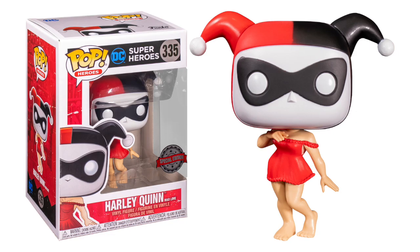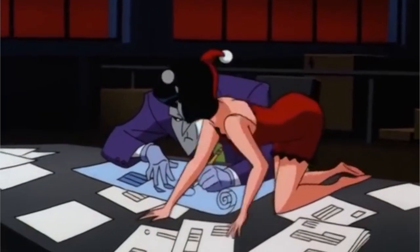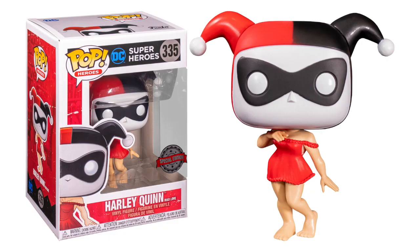The only thing I don't like about the Mad Love Harley Quinn is that she's in a generic DC Superheroes box instead of a Batman the Animated Series box. She's got the animated series head, and that's where you first see her in her nightgown. To me it was extremely memorable, and the sculptor did a really good job conveying Harley Quinn's coquettishness with the way they did the body. It's perfect, and it could have turned out really bad.